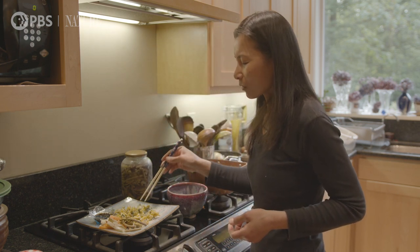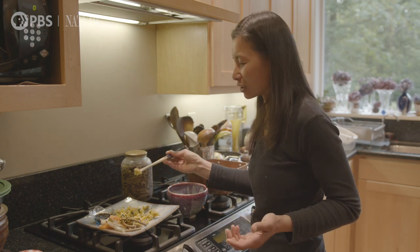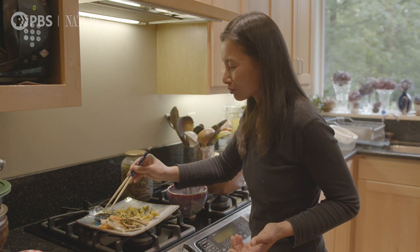Mmm. Tempura — you know the taste. It's just like tempura. Mmm. It's good.